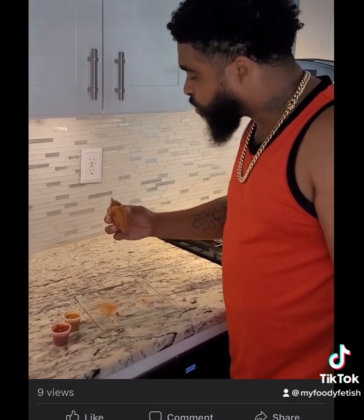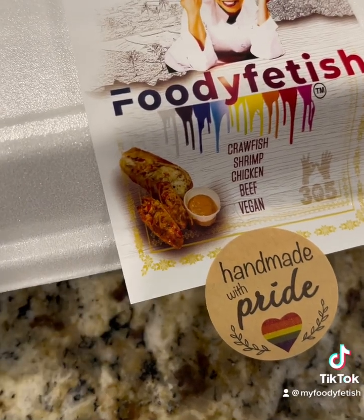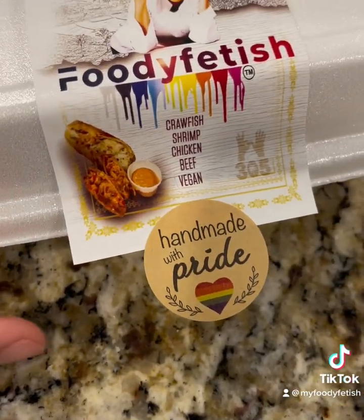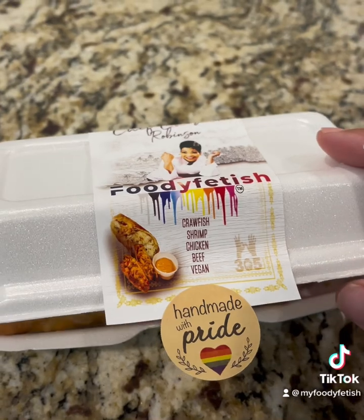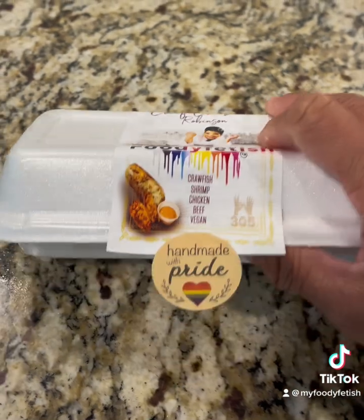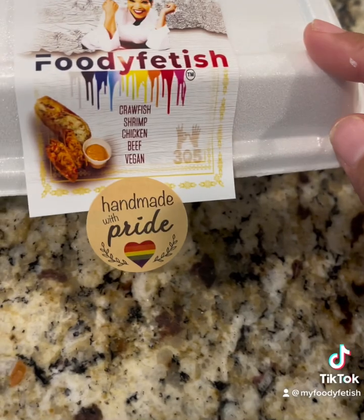Y'all check my girl out — Food Fetish. So this one is the beef empanadas. I'm going to surprise my client with two cooked egg rolls from me, because I don't want her to post a mukbang and burn her egg rolls. So to make sure she understands what they should look like when she cooks them — just for giving me a chance — I fried some and I'm taking them to her so she can try them. She should not have burnt egg rolls. I wanted to make sure she knew what they should look like. It's handmade with pride, and that's Food Fetish.